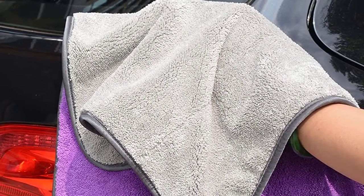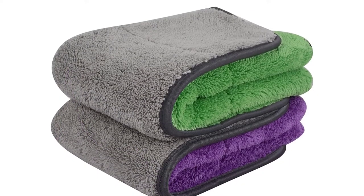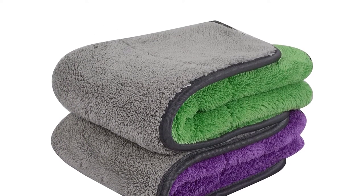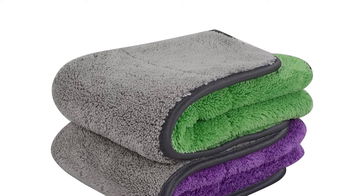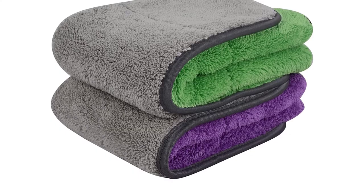You can use these towels on the paint, mirrors, windows, and more. Unfortunately, the towels are a little small, and there have been some complaints that they're not as absorbent as some rival brands. They may also leave behind some lint on your vehicle.